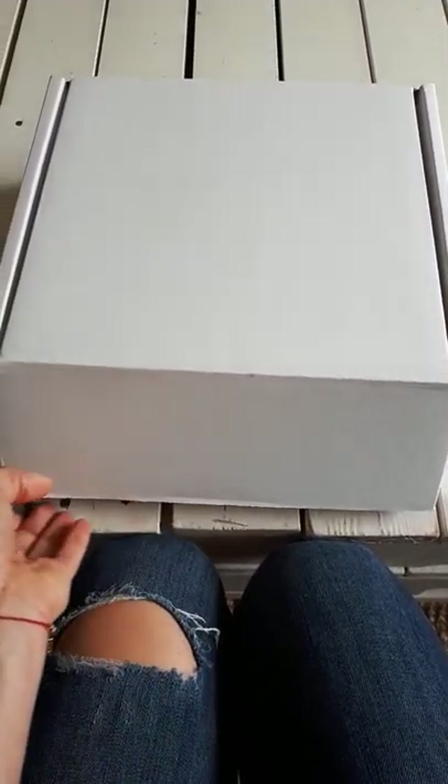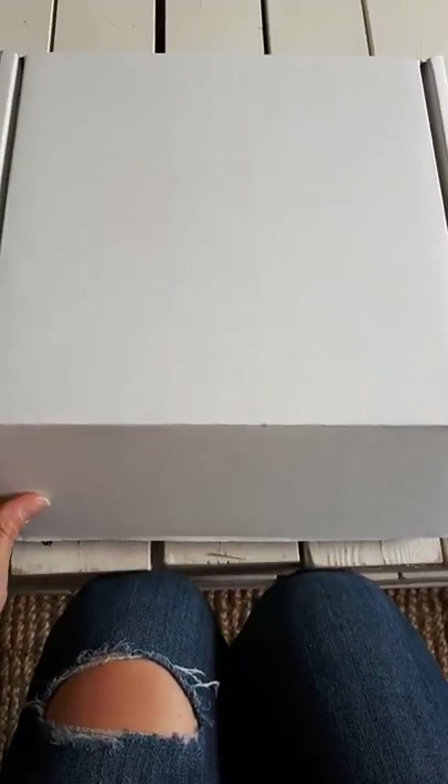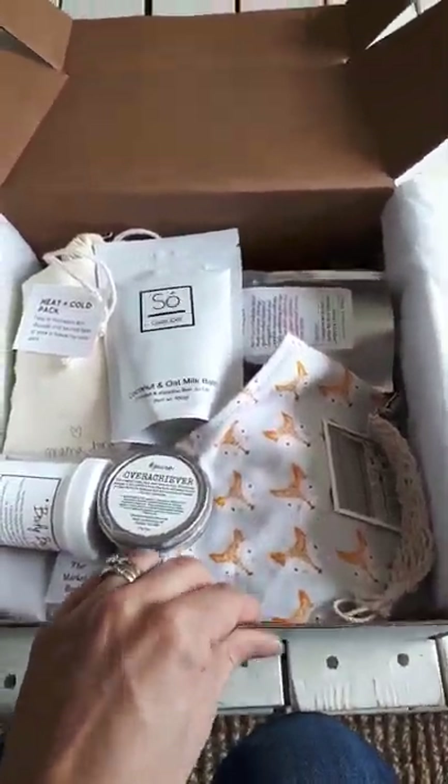The Baby Bird Box from Mama Bird Doula has arrived and I want to share it with you. Notice the reusable box — I didn't want to mark it up so that it could be reused. I'll share with you all these goodies inside.